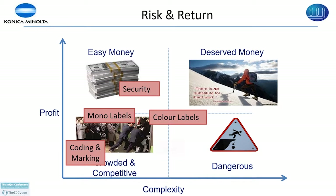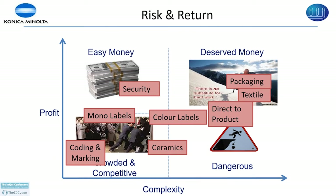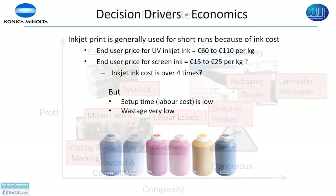In the deserved money category — direct to product, textile, packaging, laminates, and wallpaper — the complexity is very high but there is still a lot of work needed and you can make money. Direct product decoration is under high complexity because of the 3D parts involved. You need to prove that you can print faster and improve image quality. The inkjet price is almost four times compared to screen or flexo, so we are used only for short runs because of the cost.